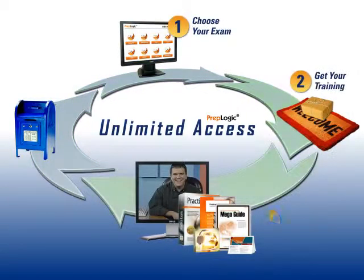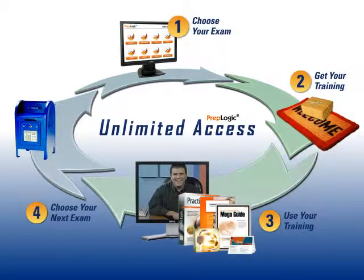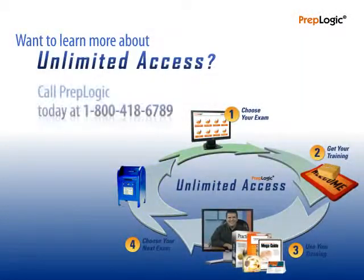Unlimited Access is easy to use and very convenient. It gives you all the training you need for all of the certifications you want, and it's available for a price that's easily affordable, even in today's economy. It's the answer to all of your IT training needs. Want to learn more about Unlimited Access? Call PrepLogic today at 1-800-418-6789.